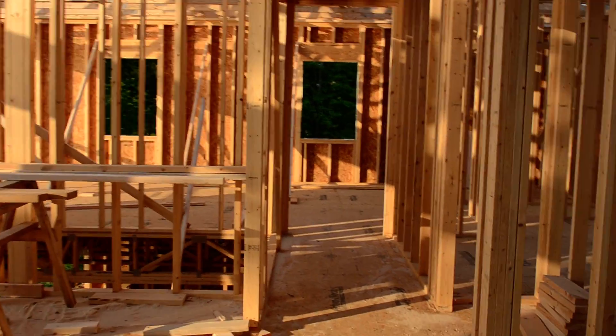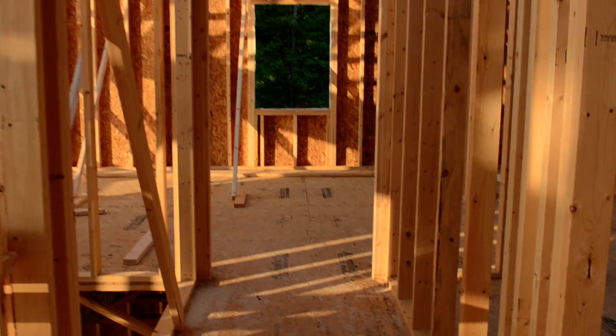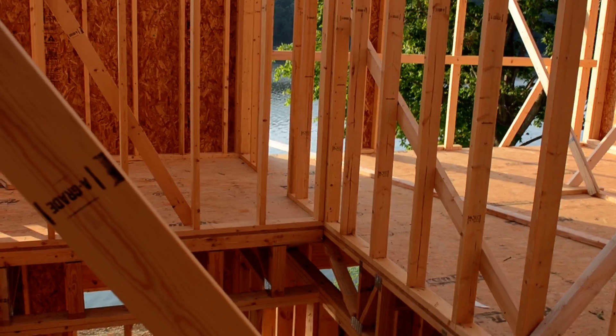And then you walk through this hallway, and there's a little closet. And then there's the big ol' area for the staircase.